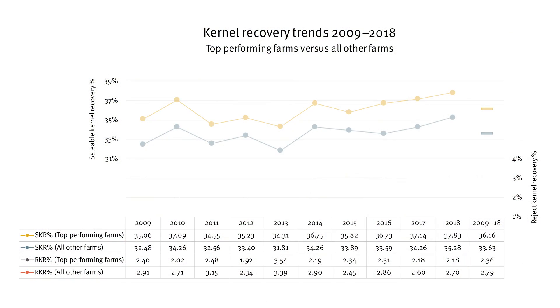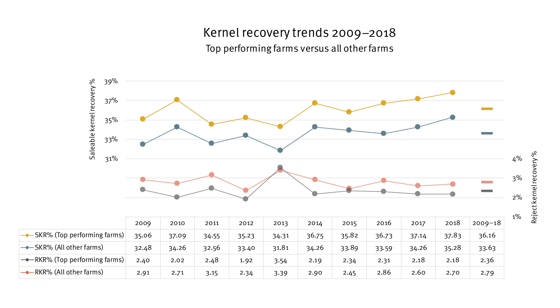Benchmarking also shows that top performing farms consistently achieve a higher average salable kernel recovery, approximately 2.5% higher. This means that these farms generally achieve higher nut-in-shell prices each year through quality bonuses. A similar pattern was evident for reject kernel recovery results, with contributing factors including lower levels of insect damage, mould, discolouration and immaturity.